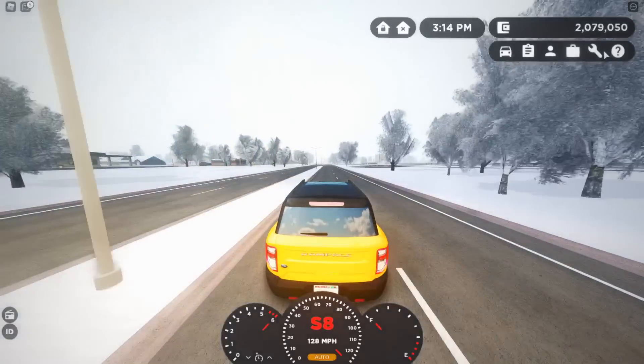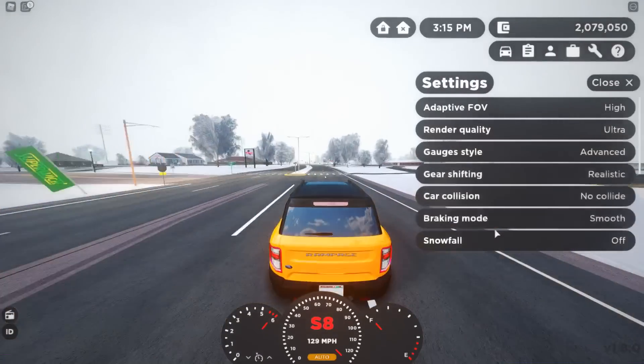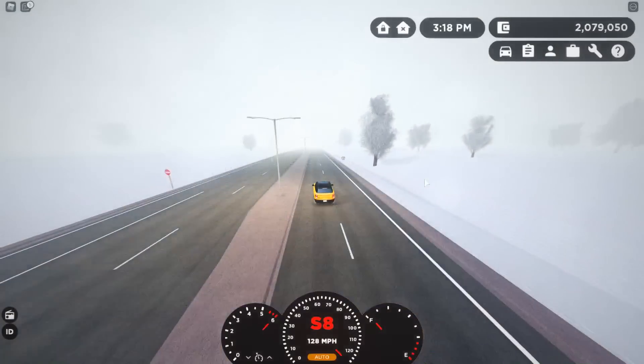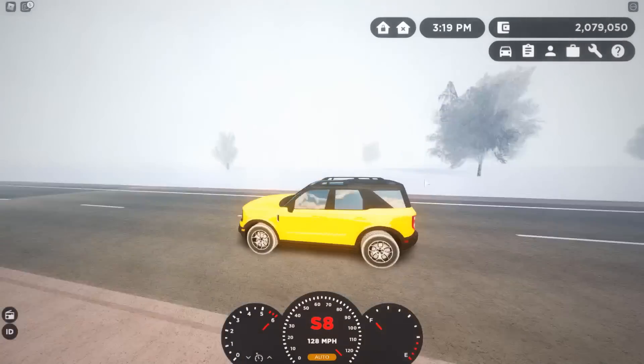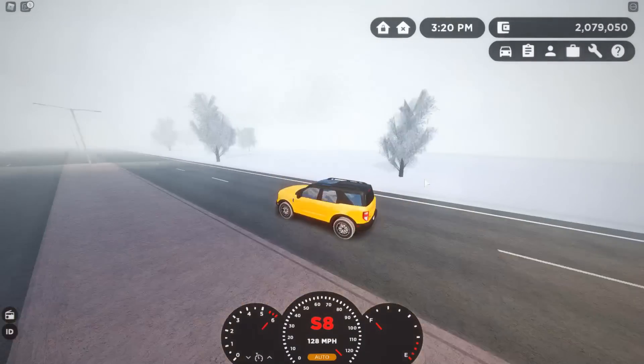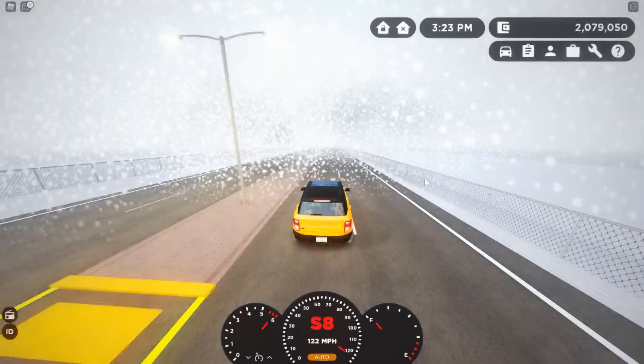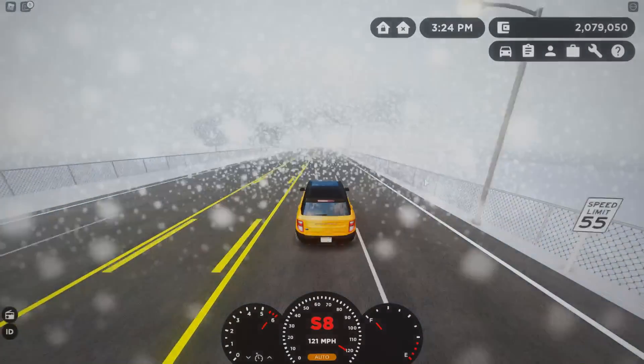Let's enable snowfall — light or heavy? Okay, geez, that is scary. But yeah, I hope you guys enjoyed this video. I hope I didn't miss anything — I'll see you guys next time, bye!